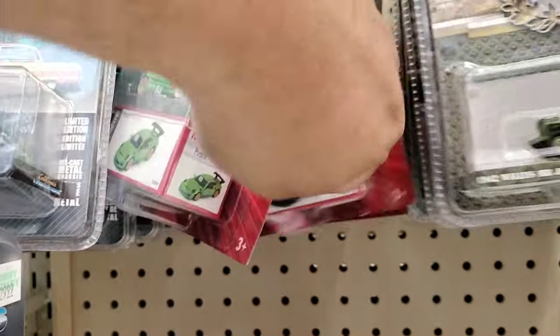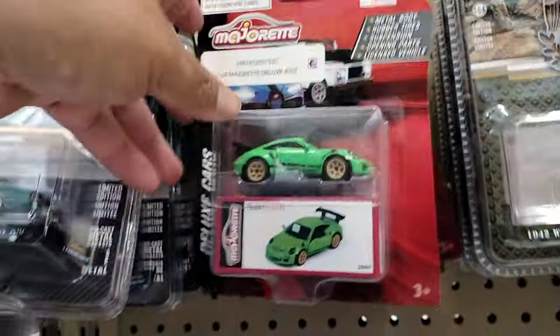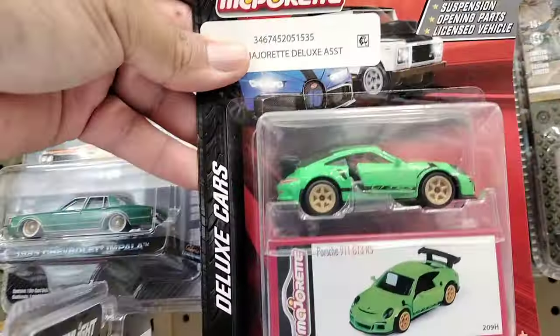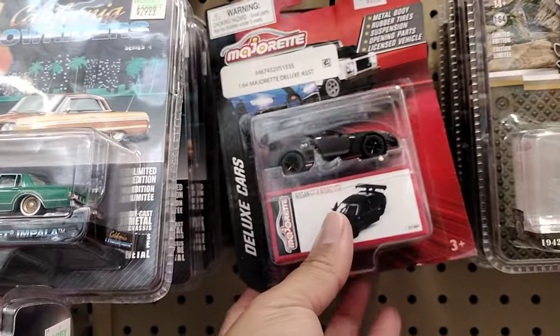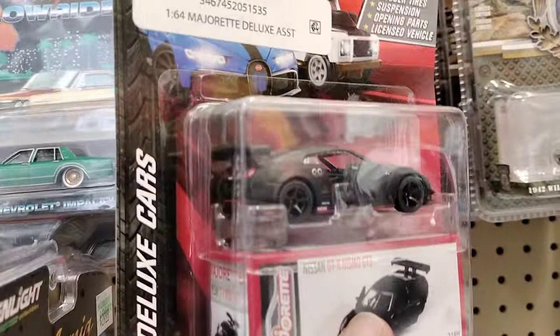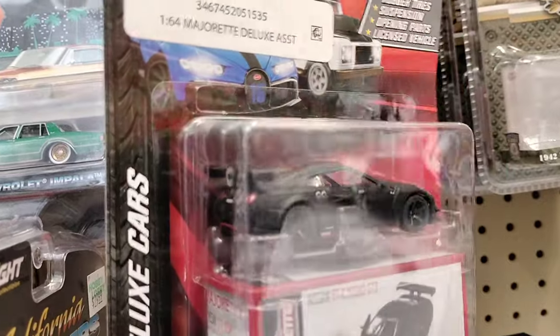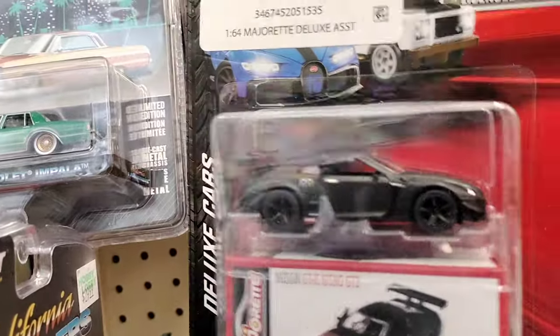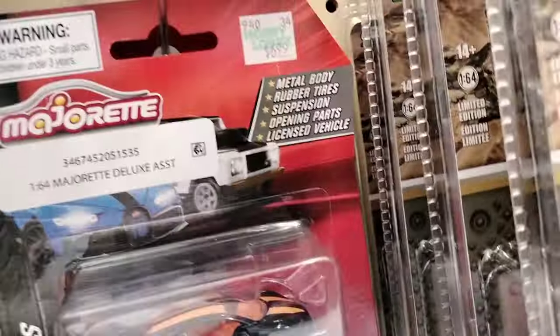Look at that one — the Bugatti! And what's this one? Let's start with the Porsche 911. This is the Nissan GT-R Nismo. Dude, look at this one — this GT3 is tight! They got the Bugatti right there, that's another one.